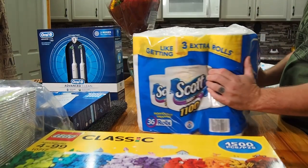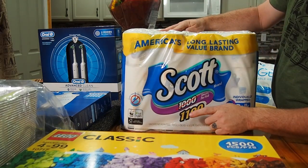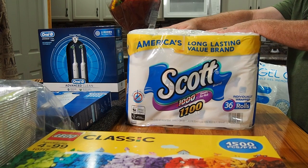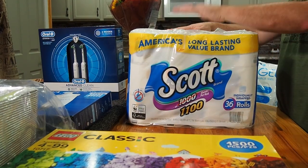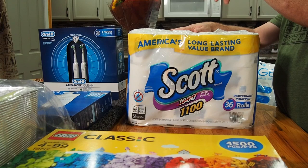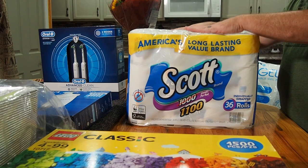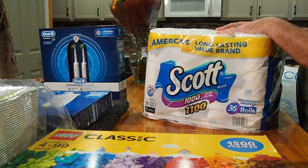We got the Scott — it's now called the 1100, not the 1000. It comes in 36 rolls but you get an extra hundred sheets per roll, which is a nice bonus. We also did a video comparing this to the Scott RV toilet paper, which I'll link above, and it performed just as well. We use this in our RV and in our house. It's individually wrapped so it's easy to store.